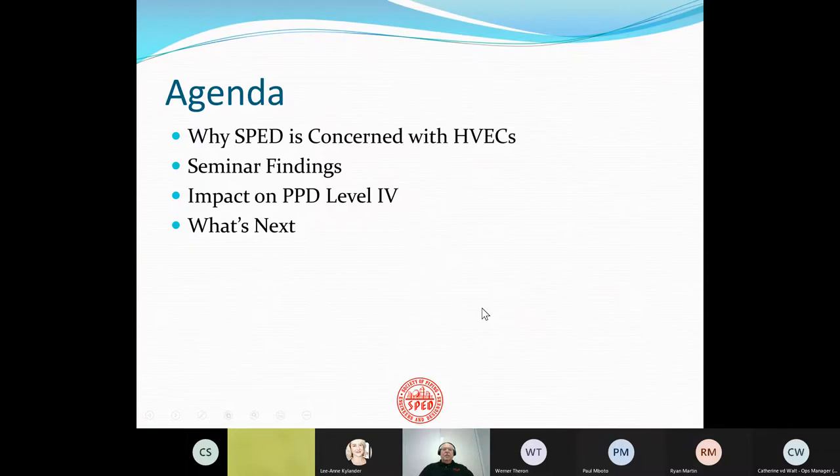I'm first going to introduce why SPED cares about high-value engineering centers, what the seminar findings were, and then talk a little bit about the impact on our professional piping designer level four certification program. And what we might do next.